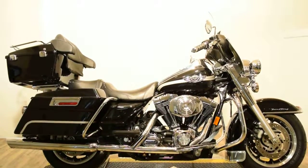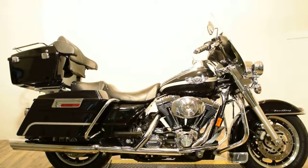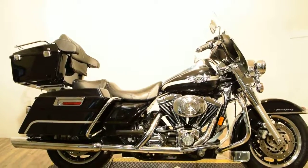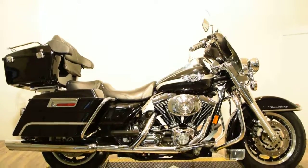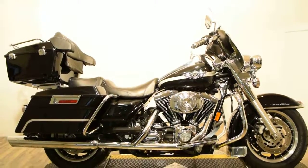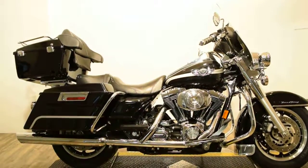Monster Power Sport is now offering this 100th anniversary sequential port injected 2003 Harley-Davidson Road King. It is a 100th anniversary, and it's available now at Monster Power Sport.